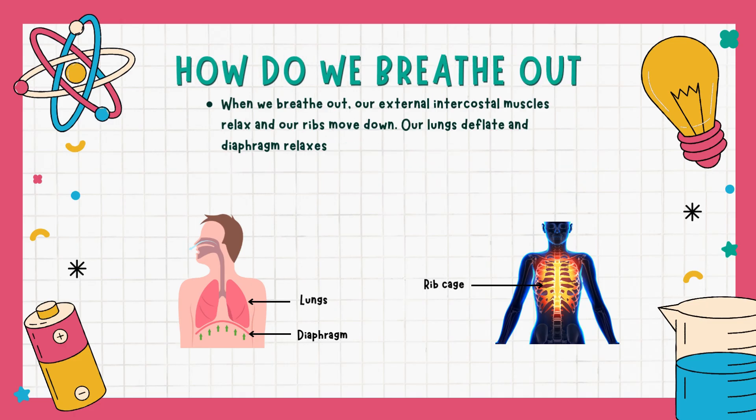When we breathe out, our external intercostal muscles relax and our ribs move down. Our lungs deflate and the diaphragm relaxes.